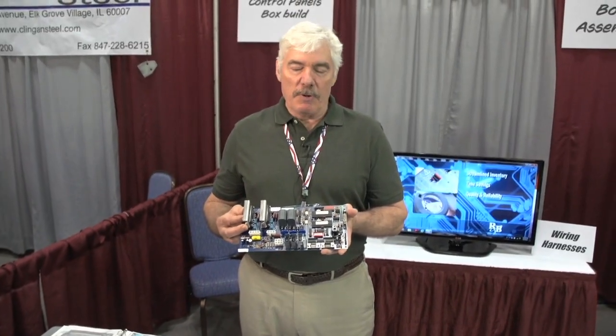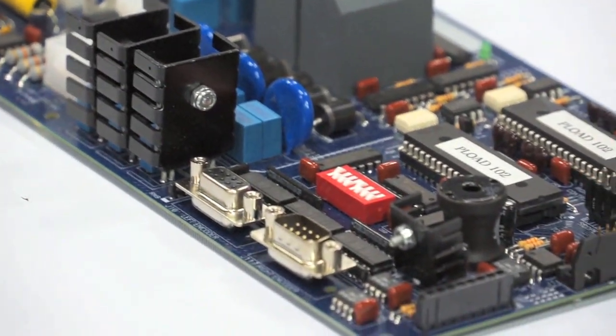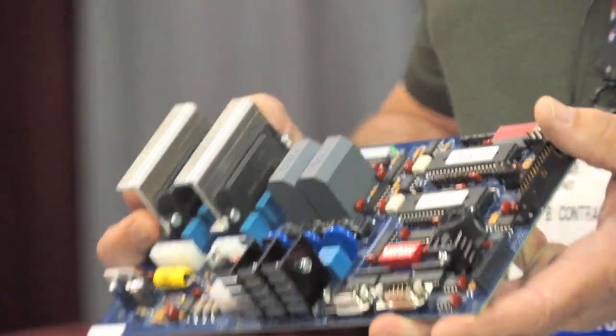This is an example of a circuit board that we build in relatively high volumes. This is actually a two-axis servo controller — it has all the power on it and everything. We build not only the board, but then we also put this into another enclosure and furnish to the customer a more finished assembly.